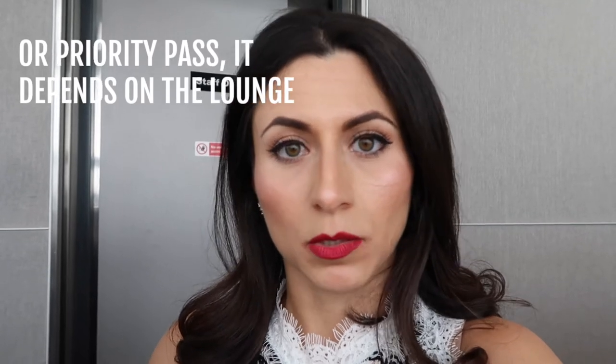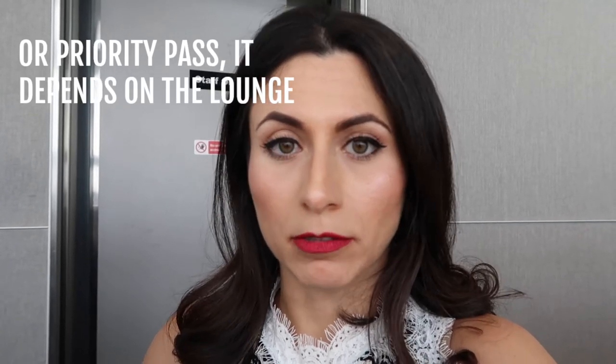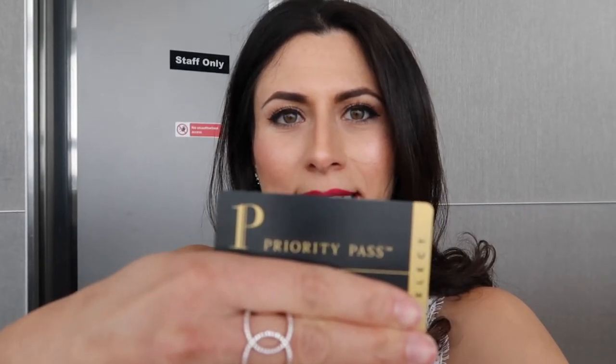But if you have an American Express card, then you have access to almost all of the lounges that take this credit card, in addition to Priority Pass. With American Express, you get a Priority Pass if you apply for it. That's what it looks like — there's the Priority Pass — and you get to access these lounges with that.